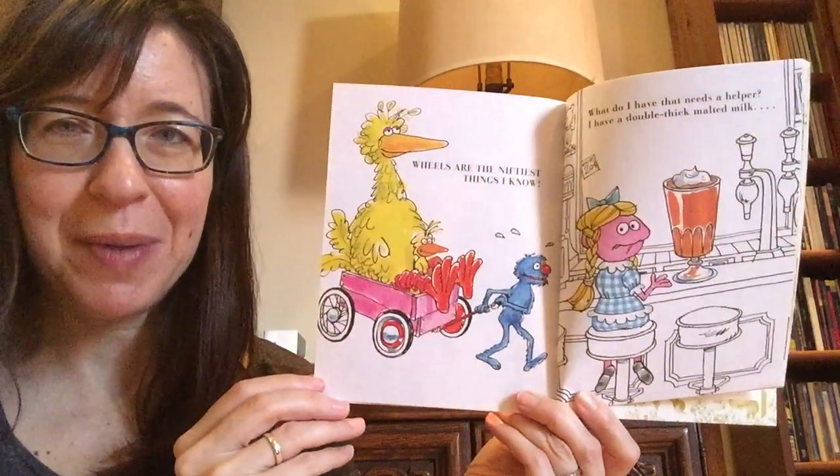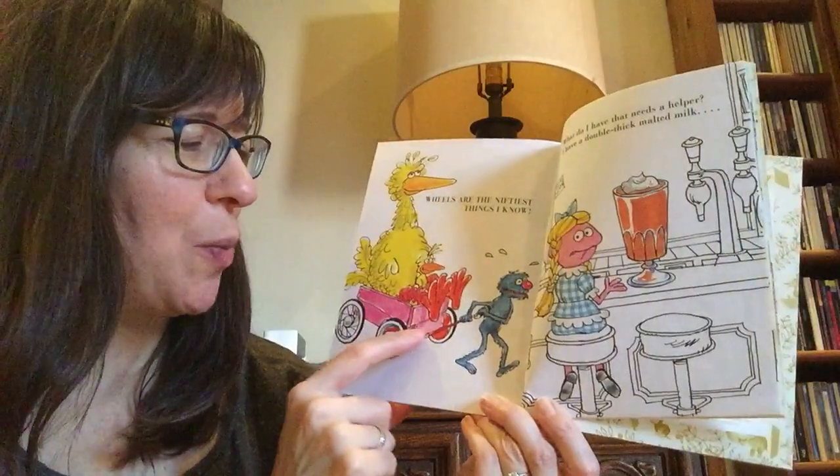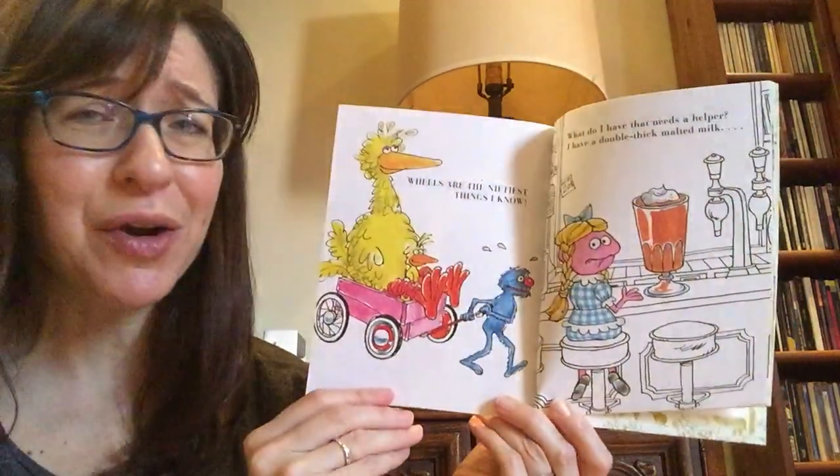There's some water coming off of Grover — maybe he's sweating. It's probably hard work to carry Big Bird in a wagon because Big Bird is so much bigger than he is.